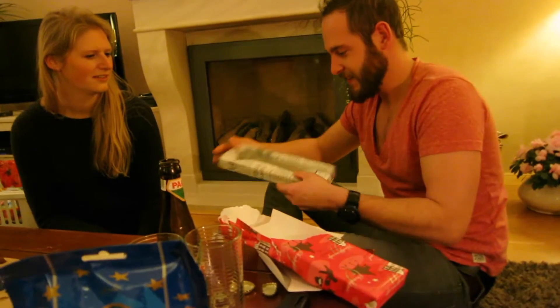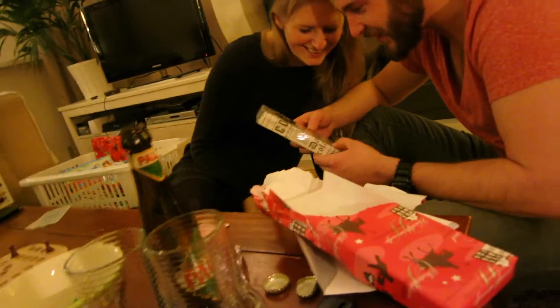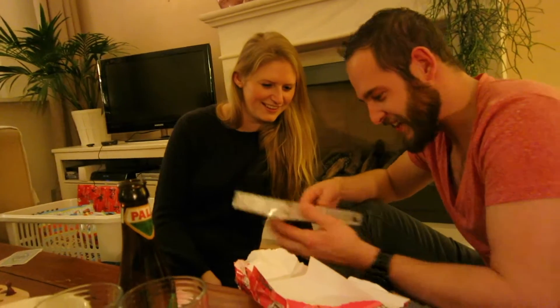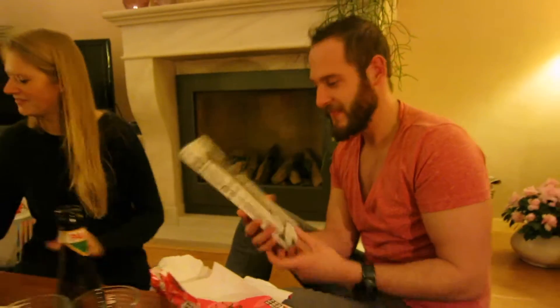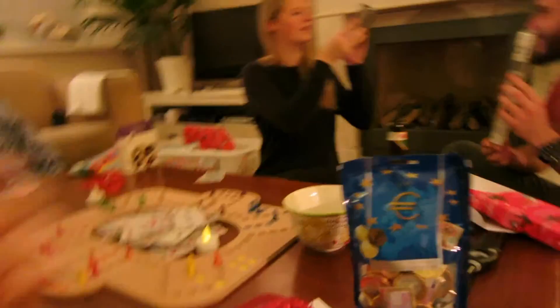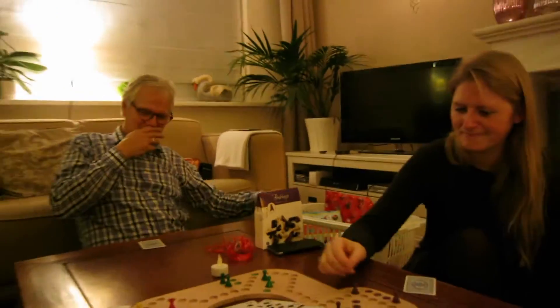And now Yuri has to unwrap his present. He got chocolate — and what's it called, like the flip flops? — some cashew nuts, some socks, and a computer mouse. And now he's still getting another pack of beef jerky. He still needs to open his last present.